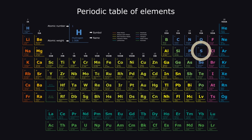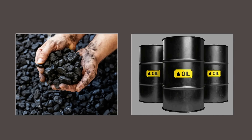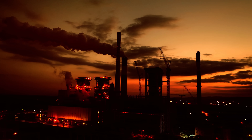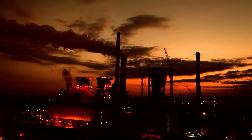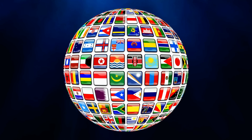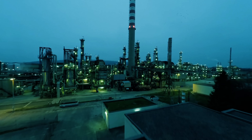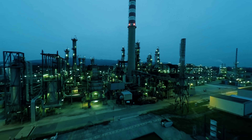Sulfur is an element on the periodic table, and it is present in large amounts within coal and oil. Therefore, it is typically emitted into the atmosphere when these fuels are burnt. Sulfur is harmful to people, plants, and oceans. Consequently, governments often require that some sulfur be filtered out before or after combustion.